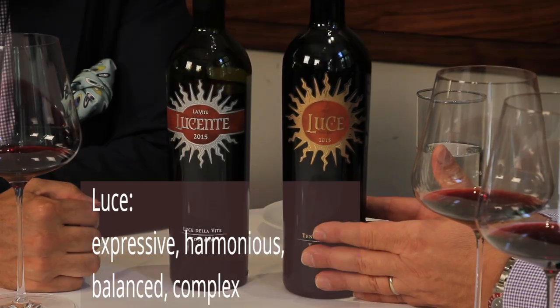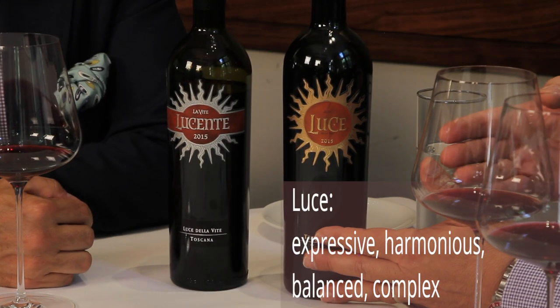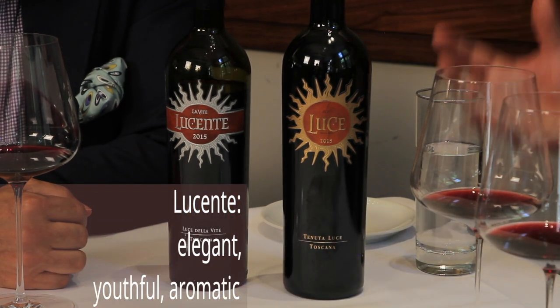The difference between these two wines in the blend is that Luce is always a 50/50 blend of Sangiovese and Merlot, and Lucente is a variable blend — it depends on the vintage, the harvest, and the quantities we yield. So in this case, in 2015, it's about 70 percent Merlot and 30 percent Sangiovese.